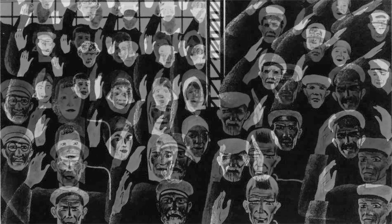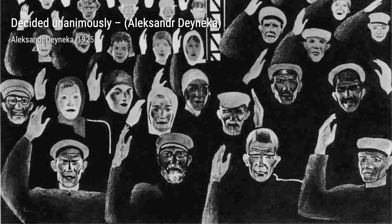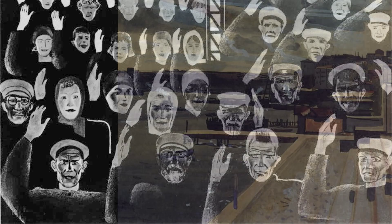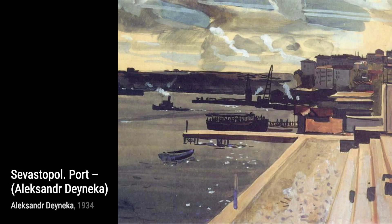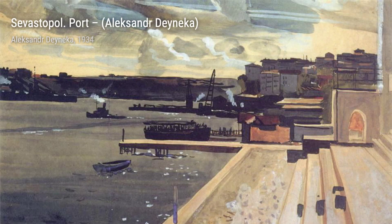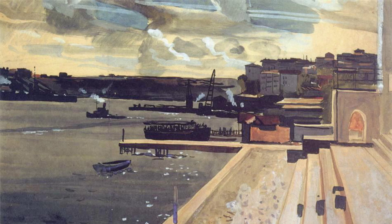Now let's take a look at Decided Unanimously. This piece depicts a group of people engaged in a discussion, highlighting the importance of collective decision-making. Next, Sevastopol Port — here, Danika showcases his talent for capturing the beauty of landscapes, transporting us to the serene shores of Sevastopol.